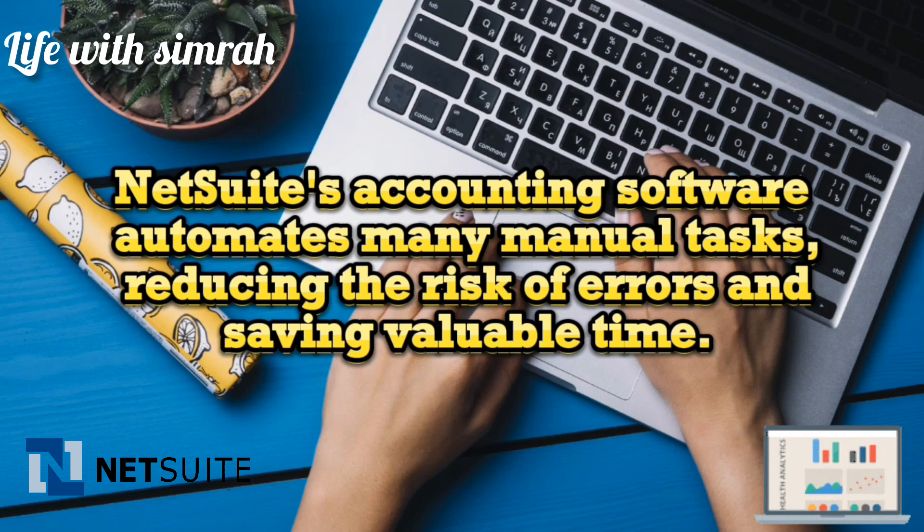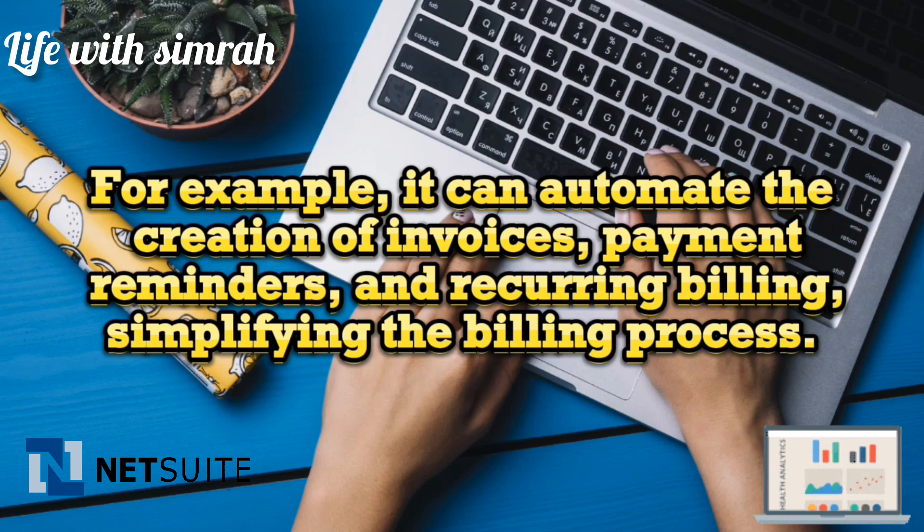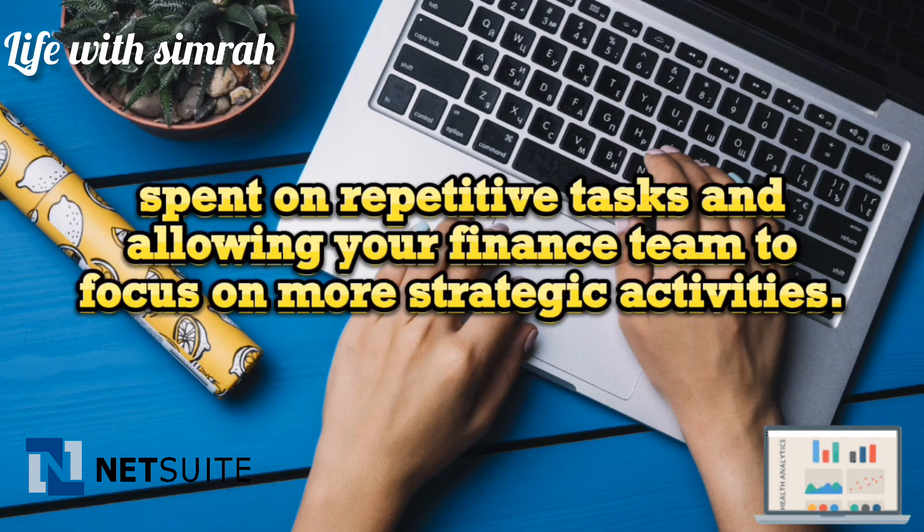NetSuite accounting software automates many manual tasks, reducing the risk of errors and saving valuable time. For example, it can automate the creation of invoices, payment reminders, and recurring billing, simplifying the billing process and allowing your finance team to focus on more strategic activities.